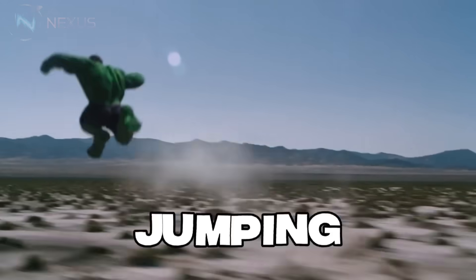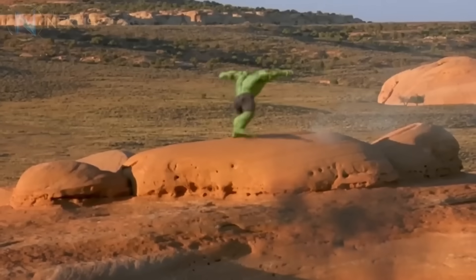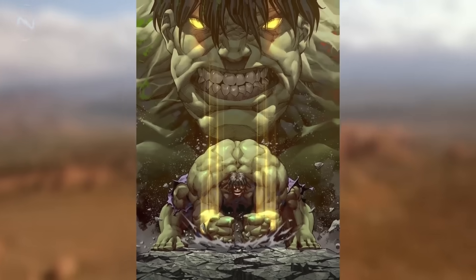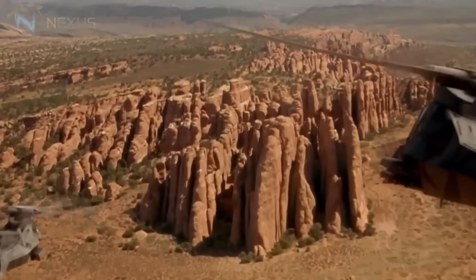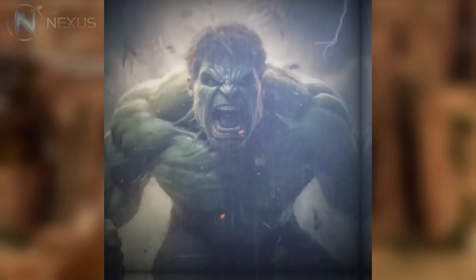As for the Hulk's jumping capabilities, they truly defy physics. Considering the Hulk's mass, the force necessary to propel him hundreds of miles in a single leap would generate devastating shock waves at the point of departure. However, somehow his body channels this energy primarily into vertical and horizontal movement, minimizing collateral damage. This suggests some kind of instinctive control over kinetic energy — another unique aspect of his physiology.